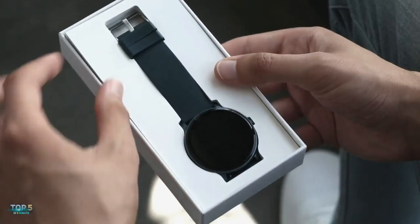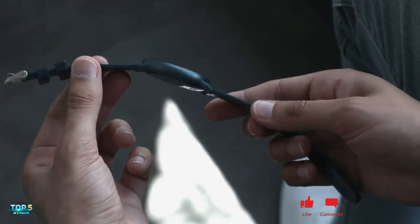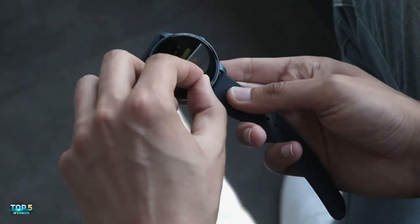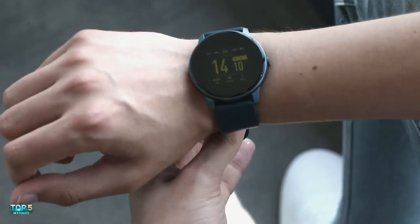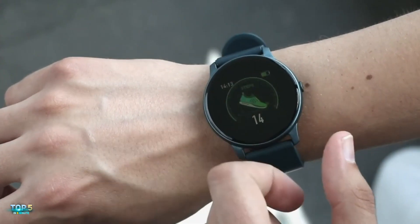Looking to start the new year off with a new smartwatch? Well, then you're in luck, because there are tons of great options right now. Whether you're looking to jumpstart a new workout routine in 2023 or simply want a new way to stay connected, check out the top smartwatches of 2023.